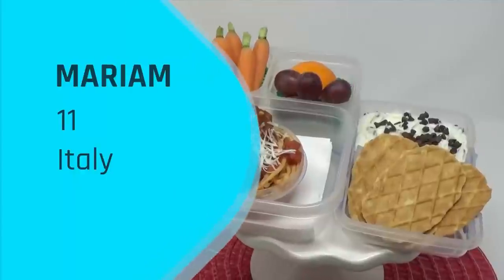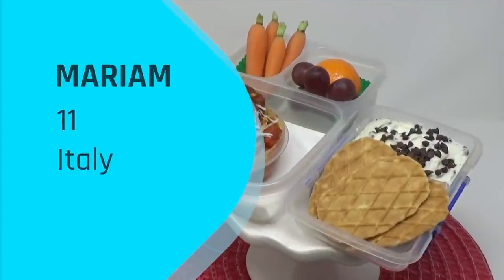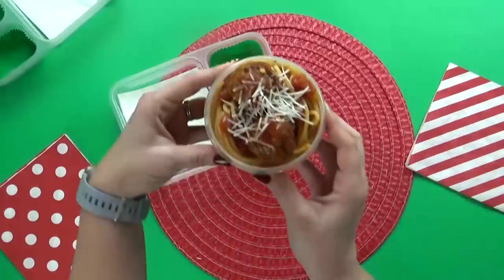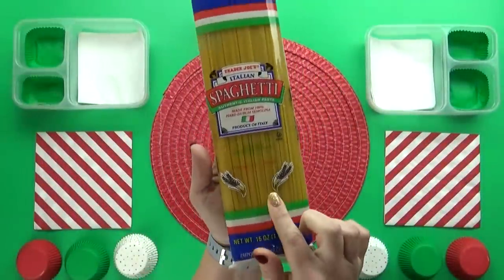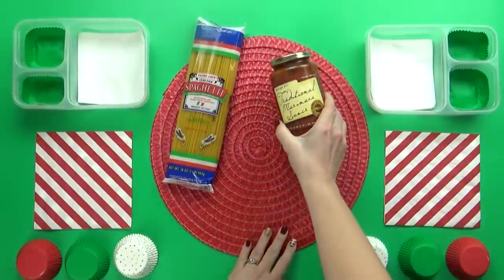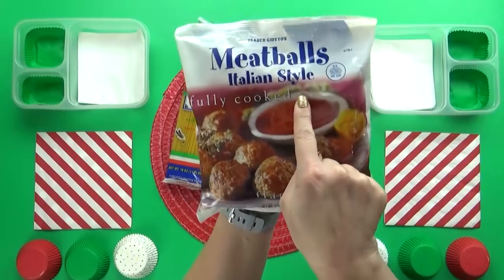Lunch request number one was sent in by Mariam. She is 11 years old and is from Italy, and for her main dish today she chose spaghetti and meatballs. Since Mariam is from Italy, I wanted to make sure to find the most authentic ingredients I could, so I went to Trader Joe's and was able to find pasta and sauce from Italy, as well as some pre-cooked Italian-style meatballs.